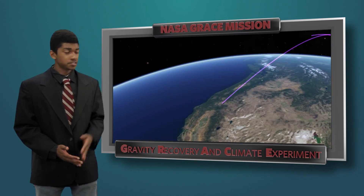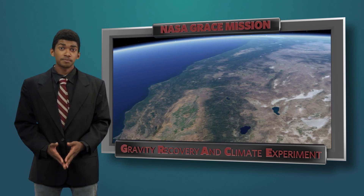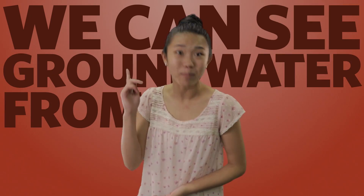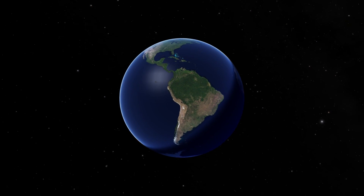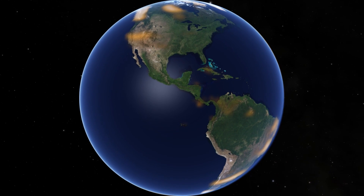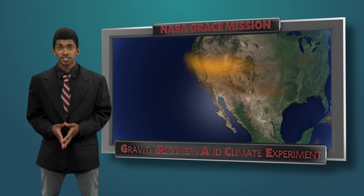But now, with new technology, like NASA's GRACE mission, which can measure groundwater levels from space, we can really see what we are doing to our groundwater. The GRACE satellites detect small changes in the Earth's gravity caused by water moving on and beneath the Earth's surface. Thanks to these satellites, we can now detect where groundwater supplies are being threatened.